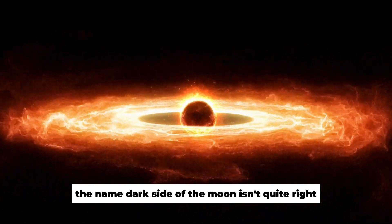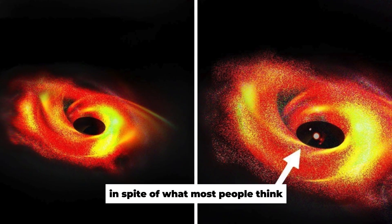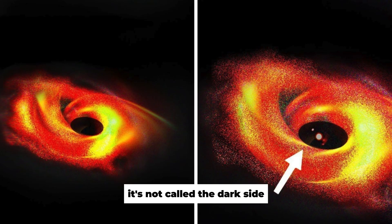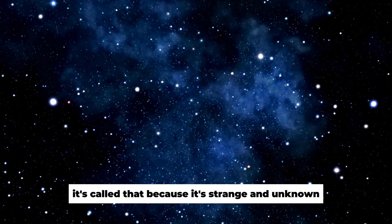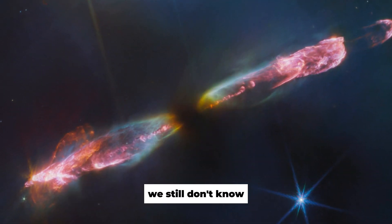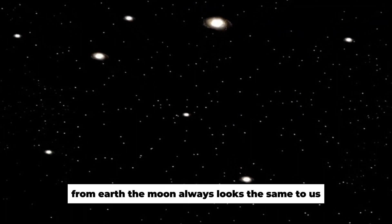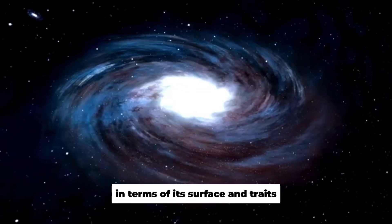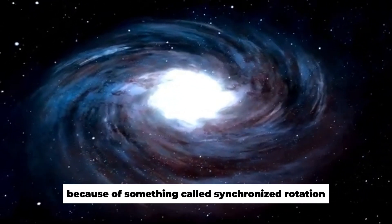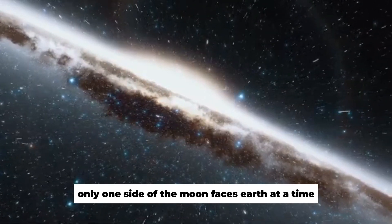The name 'dark side of the moon' isn't quite right. It's not called the dark side because it doesn't have any light — it's called that because it's strange and unknown. From Earth, the moon always looks the same to us because of something called synchronized rotation: only one side of the moon faces Earth at a time.